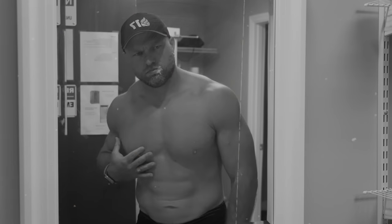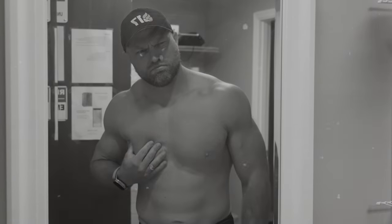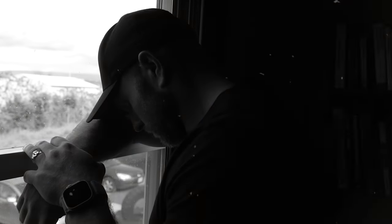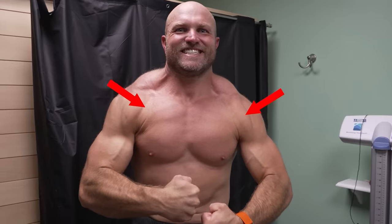I don't get it. I've been training my chest for months and these pecs aren't getting any bigger. We're going to give you six exercises that you can use to increase the size and strength of your pecs, and we're going to start right now.